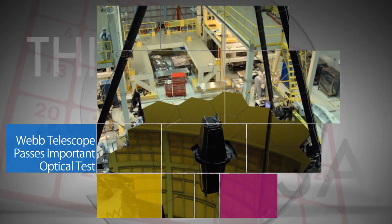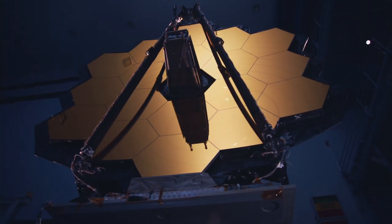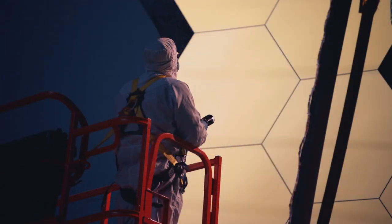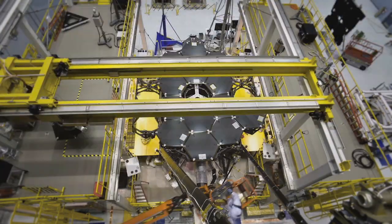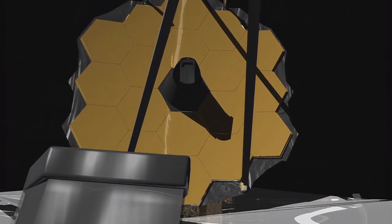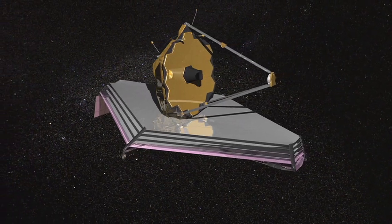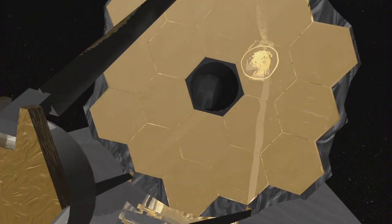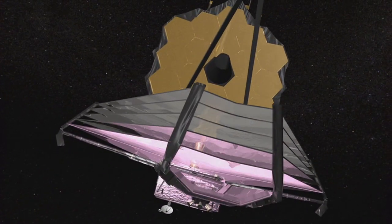NASA's James Webb Space Telescope has successfully passed the Center of Curvature test at Goddard Space Flight Center in Greenbelt, Maryland. This important optical measurement of Webb's fully assembled primary mirror was the final test held at Goddard before the telescope is shipped off for end-to-end cryogenic testing at Johnson Space Center in Houston. When that's complete, the world's most advanced observatory goes to Northrop Grumman Aerospace Systems in Redondo Beach, California, for final assembly and testing. Webb is targeted for launch in 2018 on a mission to help unravel some of the greatest mysteries of the universe.